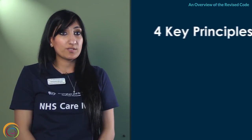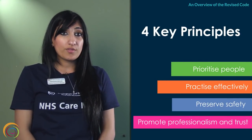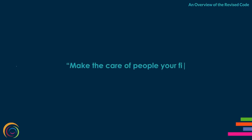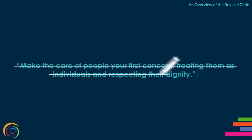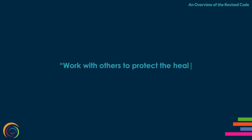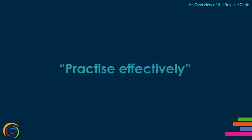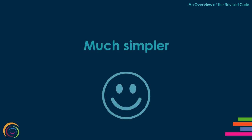The code has been revised around four key principles. These are much simpler and easier to understand than those in the previous version. For example, in the 2008 code, the first principle required nurses and midwives to make the care of people your first concern, treating them as individuals and respecting their dignity. In the revised code, the equivalent principle is simply prioritising people. The two other principles in the revised code are preserve safety and promote professionalism and trust. That's much simpler.